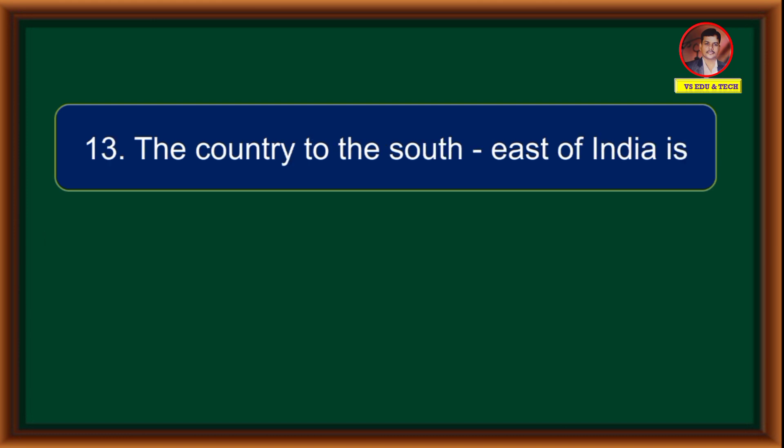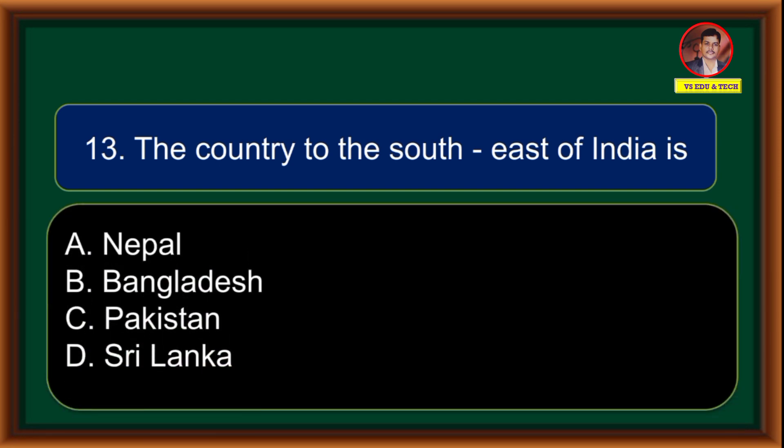The country to the south east of India is: (A) Nepal, (B) Bangladesh, (C) Pakistan, (D) Sri Lanka. Correct answer is option D: Sri Lanka.